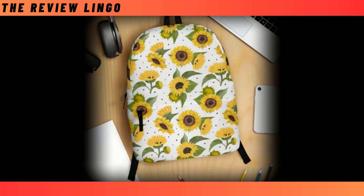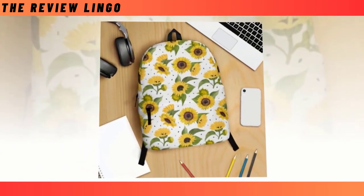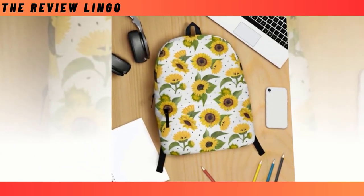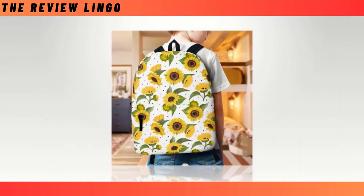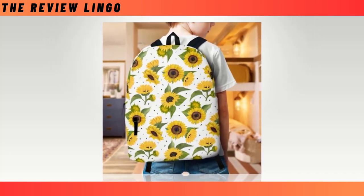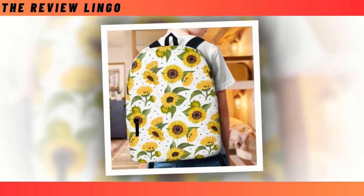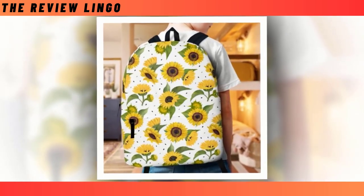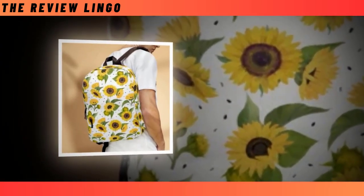Introducing the Sunflower Bloom Backpack, a perfect fusion of practicality and style tailored for sunflower enthusiasts. In the realm of backpack choices where functionality often competes with fashion, our backpack eliminates the need for compromise. Boasting an extra-large capacity and multiple compartments, it accommodates your laptop, keyboard, wallet, and more. Crafted from durable, ventilated, high-quality polyester fabric, it not only guarantees longevity, but also ensures moisture-wicking to protect you from overheating.